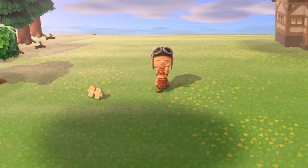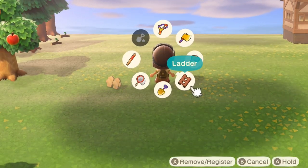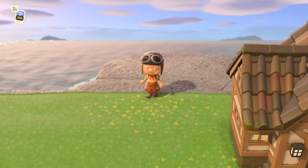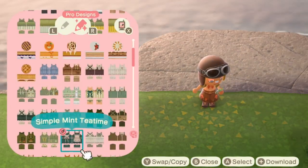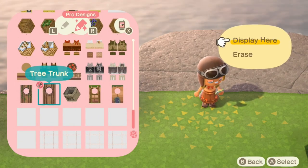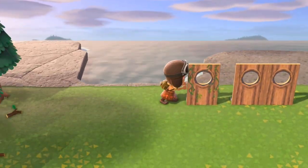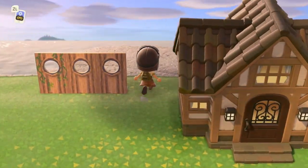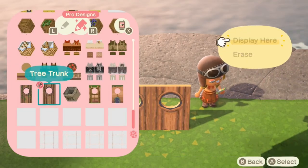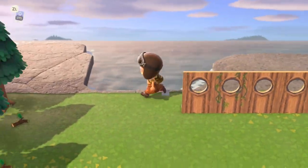Hello everyone, welcome back to my channel. I'm going to be doing a plant shop speed build today. It's right next to my house, but just don't pay attention to that — my house isn't going to be there. I'm putting some tree trunks right now just to kind of cover the ocean, and putting those amazing QR codes. That's basically what I'm doing, putting the background.